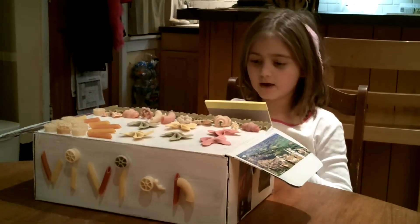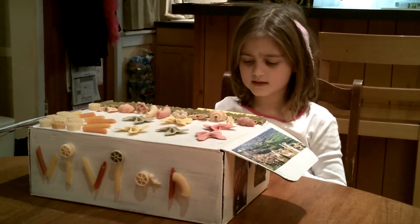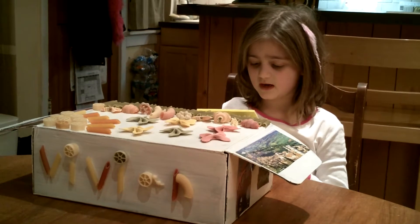For my Culture Kit project, I will be doing Italy. I chose Italy because my grandma is Italian. I call her Nona. Nona is the Italian word for grandma.